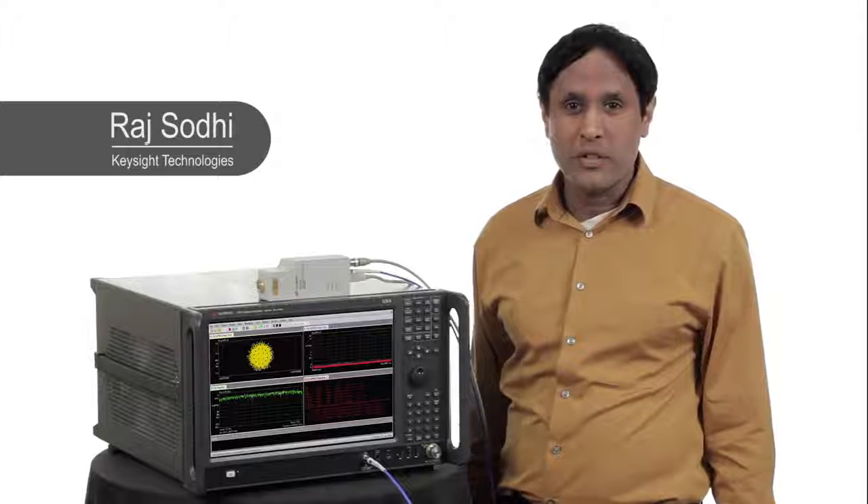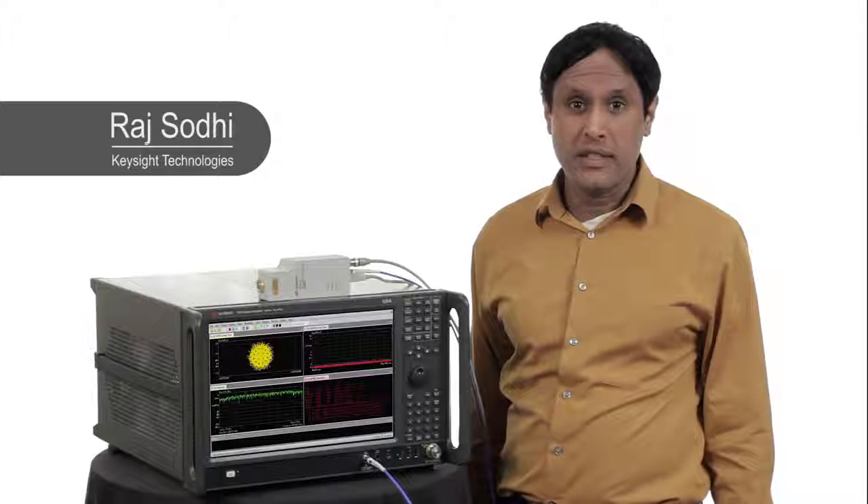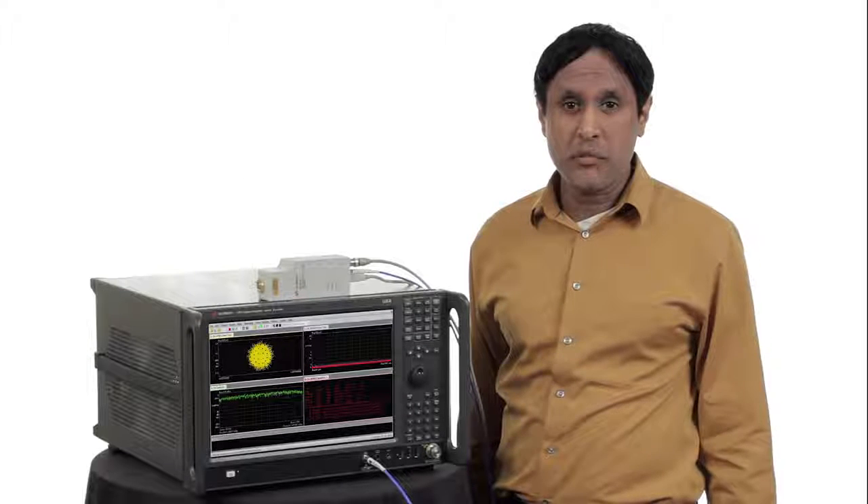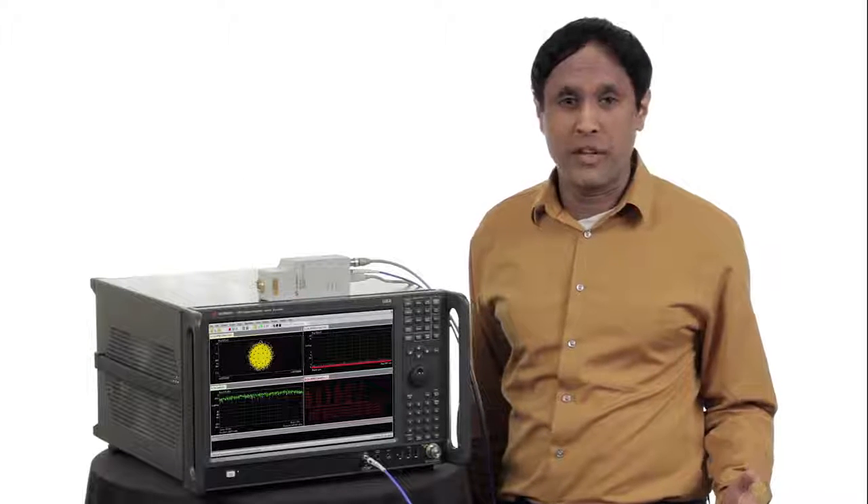Hi, I'm Raj Sodhi, an engineer with Keysight Technologies. The UXA Signal Analyzer now delivers its flagship performance with 1 GHz of bandwidth.